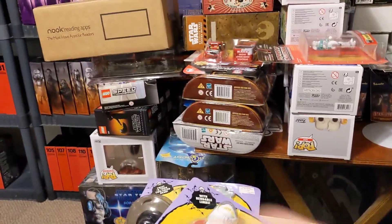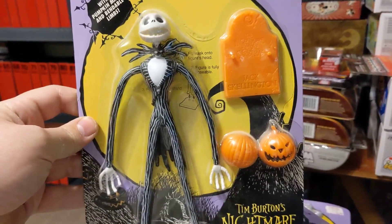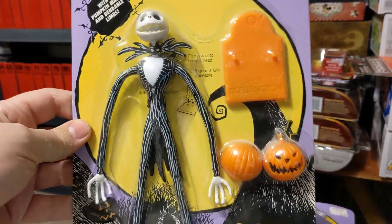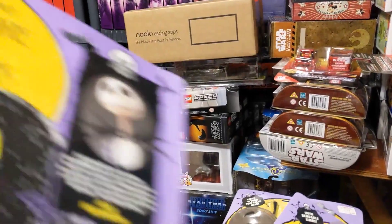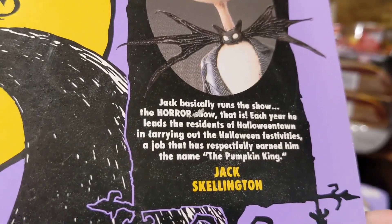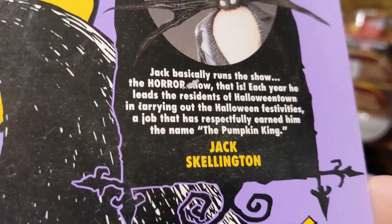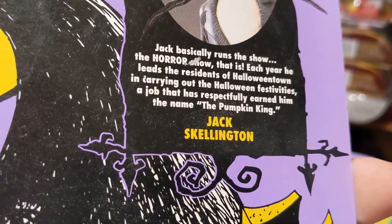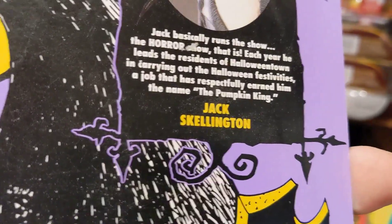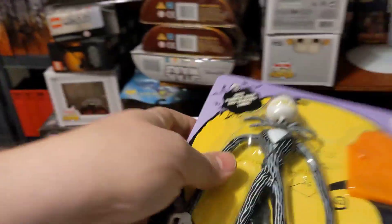And then last up is the King of Halloween himself, Jack Skellington. Jack comes with a pumpkin that can snap around his head, and of course a stand. Jack basically runs the show in Halloween Town. Each year he leads the residents of Halloween Town in terrifying the Halloween festivities, a job that has earned him the name the Pumpkin King.